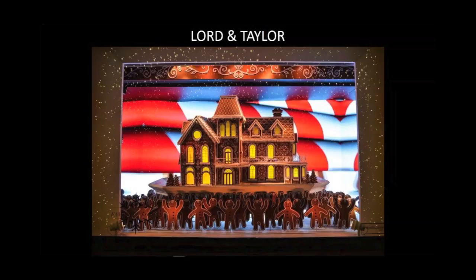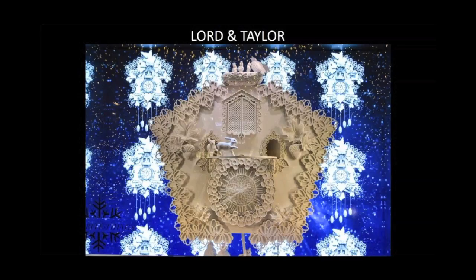I'm trying to figure out if any of these gingerbread men look like anybody I might know — but we'll save that for another conversation.